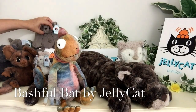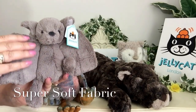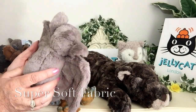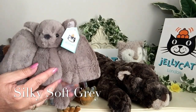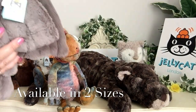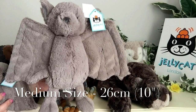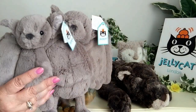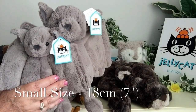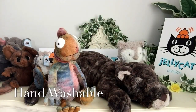Also in the range for this year we've got a Bashful Bat. This Bashful Bat has been made in that wonderful super soft fabric that the Bashfuls are known for, in a very silky sort of grey. He comes in a larger size: the medium measures 26 centimetres — 10 inches from top of head to bottom — and then the small version measures 18 centimetres, which is seven inches. Both are perfectly safe from birth and able to be washed by hand.